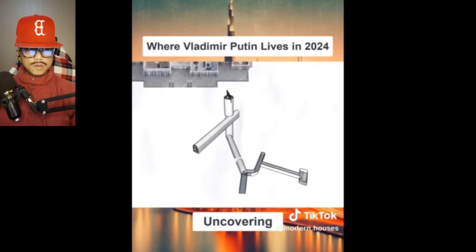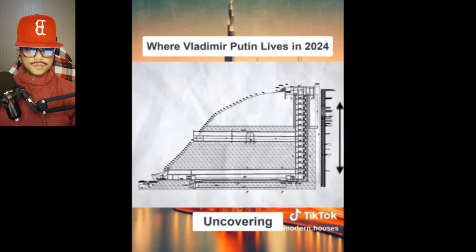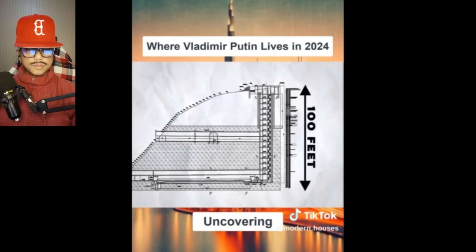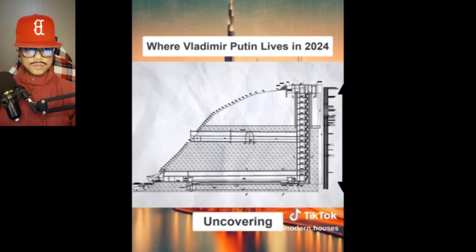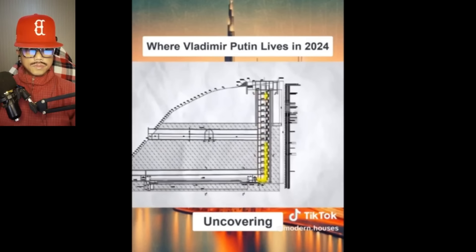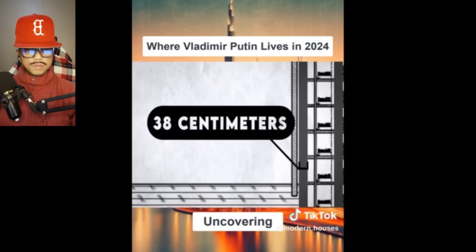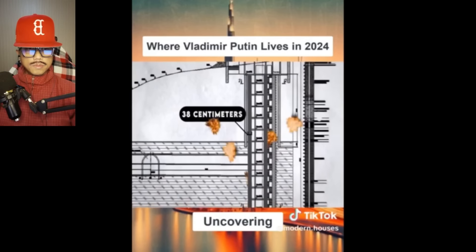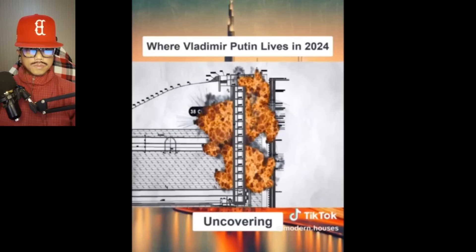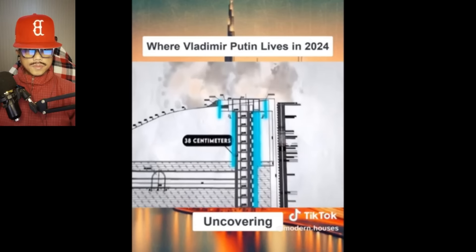What lies below the palace is potentially even more impressive. There's a massive secret bunker system below that stretches over 100 feet underground. The size of the underground bunker is arguably just as big as what we see above ground. The walls of the elevator leading down to the bunker are made out of concrete measuring 38 centimeters thick. These walls were likely designed to withstand a nuclear attack. Inside the bunker are many ventilation shafts in case of a chemical attack.